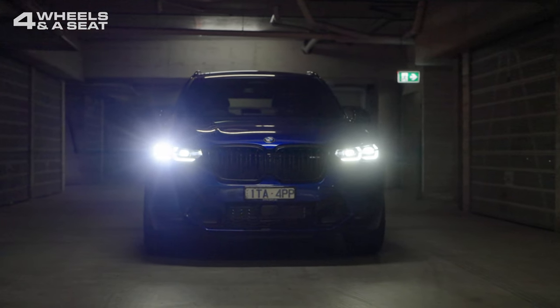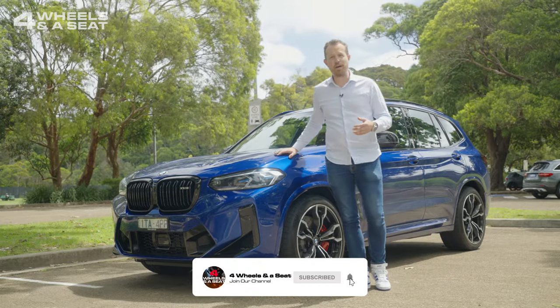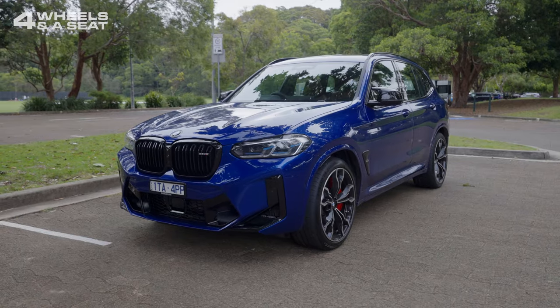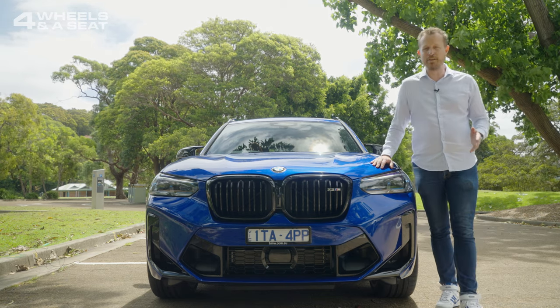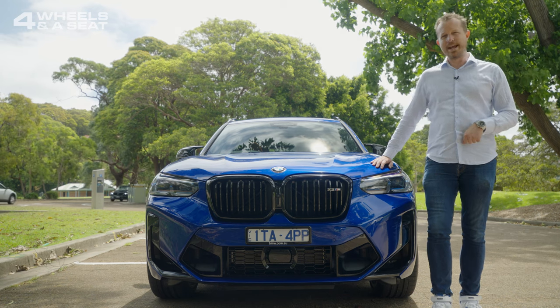Well there is a bit more to it than that. This is a really good looking, eye-catching car that was designed by an Aussie, a young man called Calvin Luck from Sydney. Calvin did a clever thing when he put pen to paper on this car — he managed to avoid the wrath of BMW fans everywhere by not giving this car a giant snout at the front.